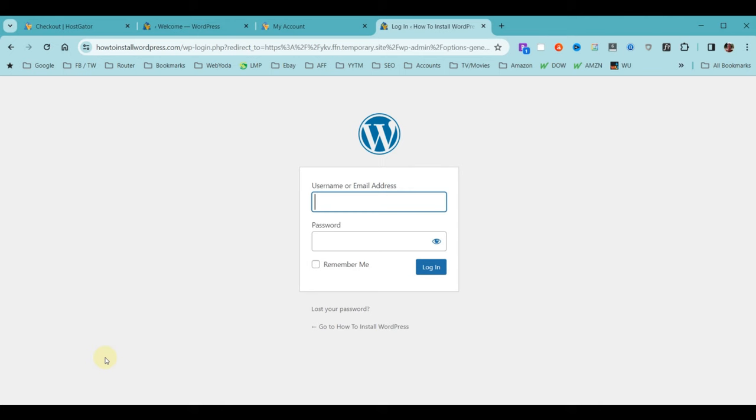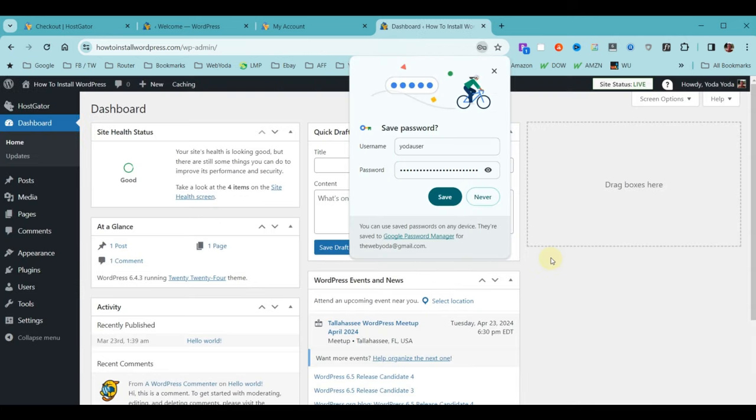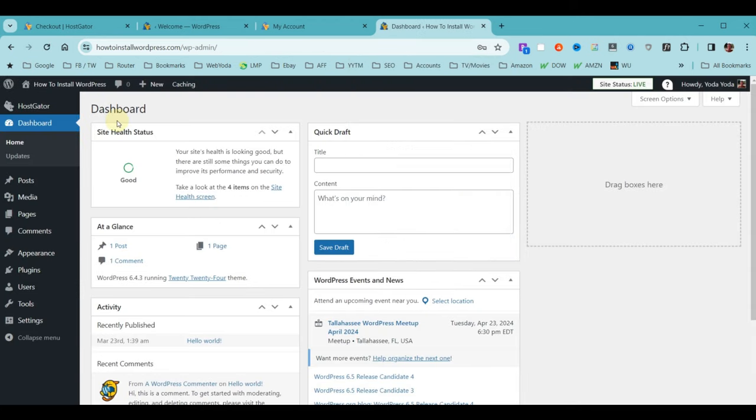Once you save changes, it automatically takes you to a login box. Now notice the URL says howtoinstallwordpress.com — we're actually at our real domain name. You'll need to enter your username and password again since the previous session was saved to the temporary domain. Enter your WordPress username and password and click Login. Now we're live with our real domain name using credentials we created, and we'll no longer have to go through our HostGator account to access our WordPress admin.